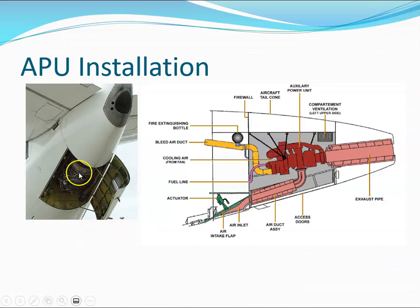Here is an example of an APU located in the tail section of the aircraft. There is an air intake where air comes in and goes into the APU. Inside, we have a compressor, a combustion can, and a turbine. The air then exits through the exhaust.